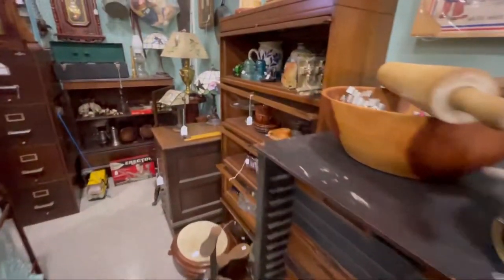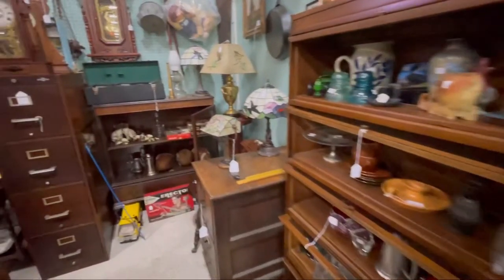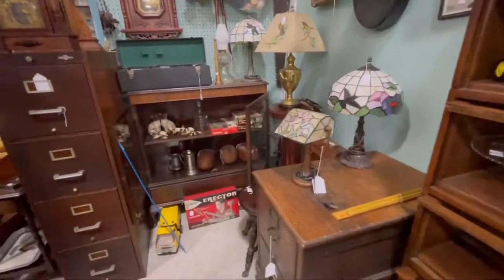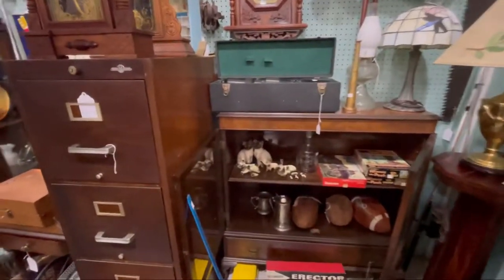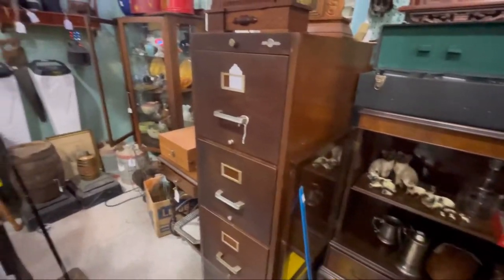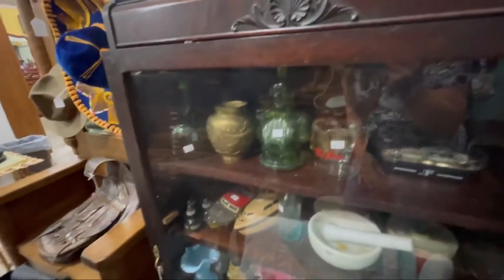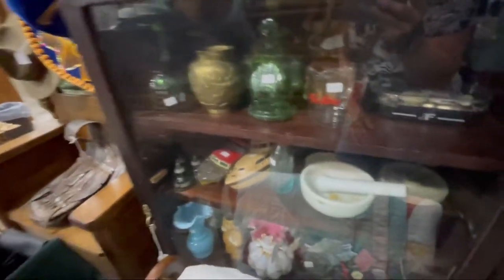We have a lot of things with drawers — there's another bookcase, not banded though. We have a lot of things with drawers in our basement if you've watched our other videos. People always want to buy them but we don't sell them — we use them for our business.